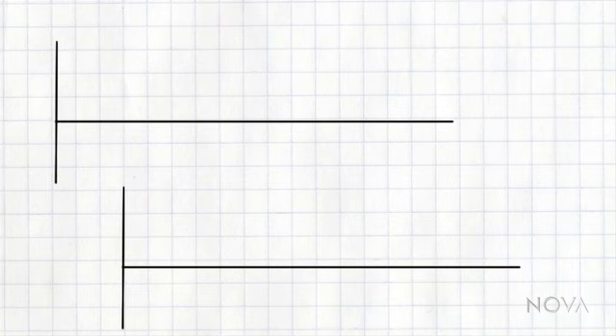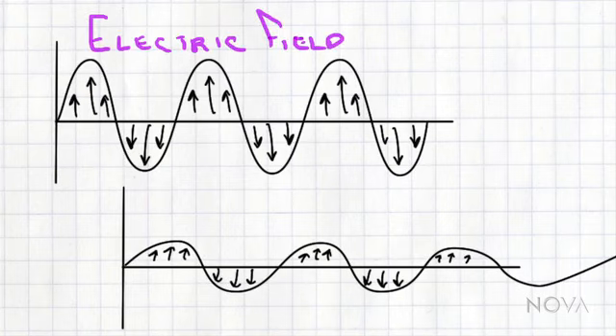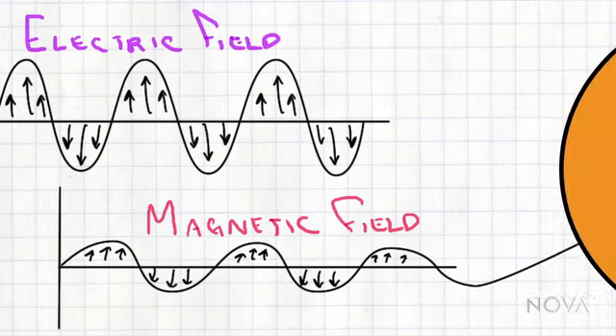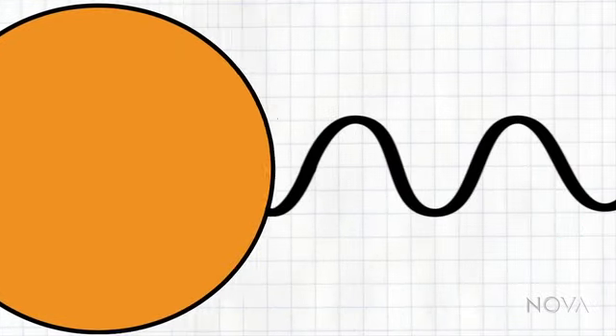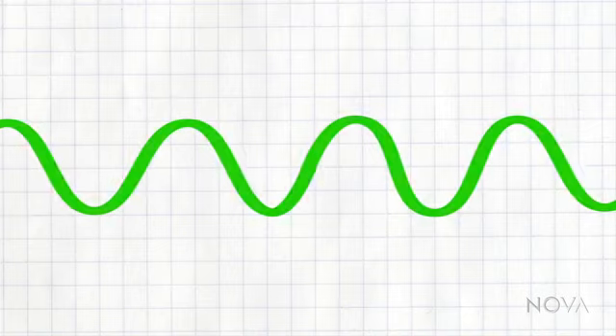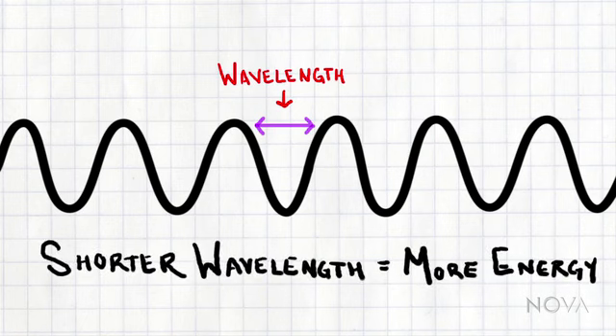The photons that carry energy from the sun travel in the form of waves. Alternating electric and magnetic fields push each other forward at the constant speed of light. But even though they travel at the same speed, not all photons pack the same punch. Those that carry more energy oscillate more quickly, with a shorter distance between the crest of each wave — this distance between one crest and another is known as the light's wavelength. And the shorter it is, the more energy the light carries.